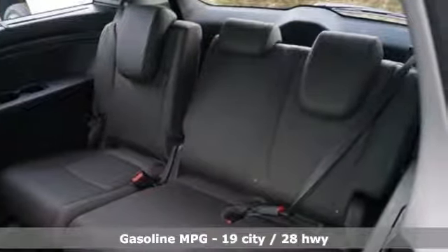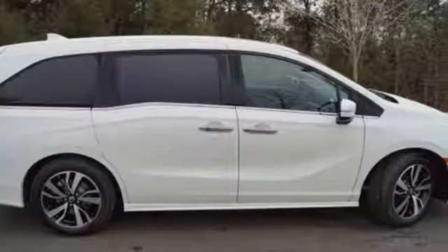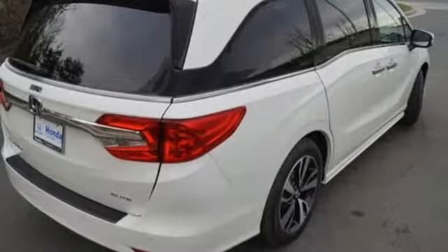Power heated mirrors, dual zone climate control, streaming audio, configurable instrument gauges, external memory control, doors and push-button start proximity key, heated steering wheel, V6 engine, hands-free liftgate, auto dimming rear-view mirror, and front heated and ventilated leather bucket seats.